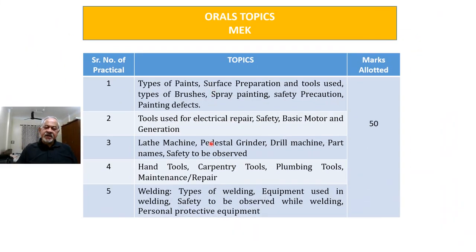For MEK orals, there are 5 topics: painting and maintenance (chipping and painting); tools used for electrical repair and safety; basic motor and power generation; lathe machine, pedestal grinder, and drill machine — their parts, names, and safety; and hand tools, carpentry tools, plumbing tools, maintenance and repair. Welding topics include type of welding, equipment used, safety to be observed, and personal protective equipment. All five topics together are allotted 50 marks. The examiner will ask questions while you are performing practicals and also separately in a formal interview.